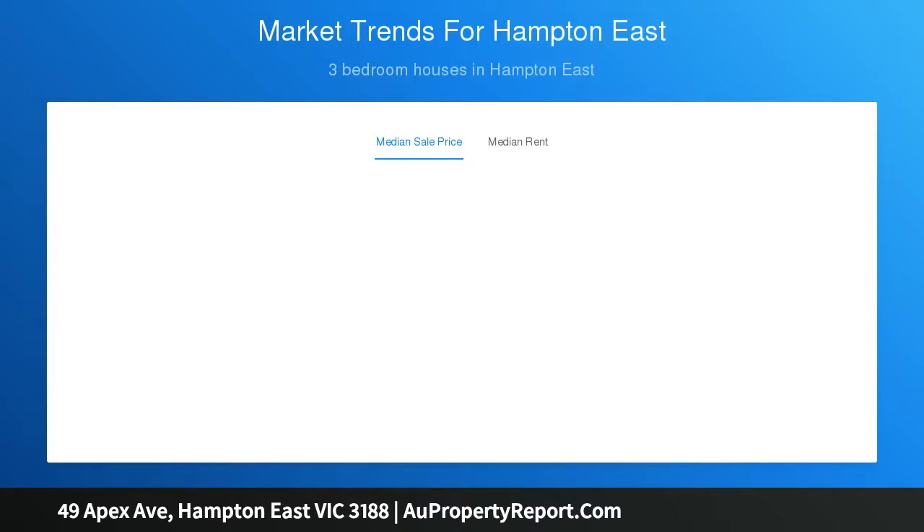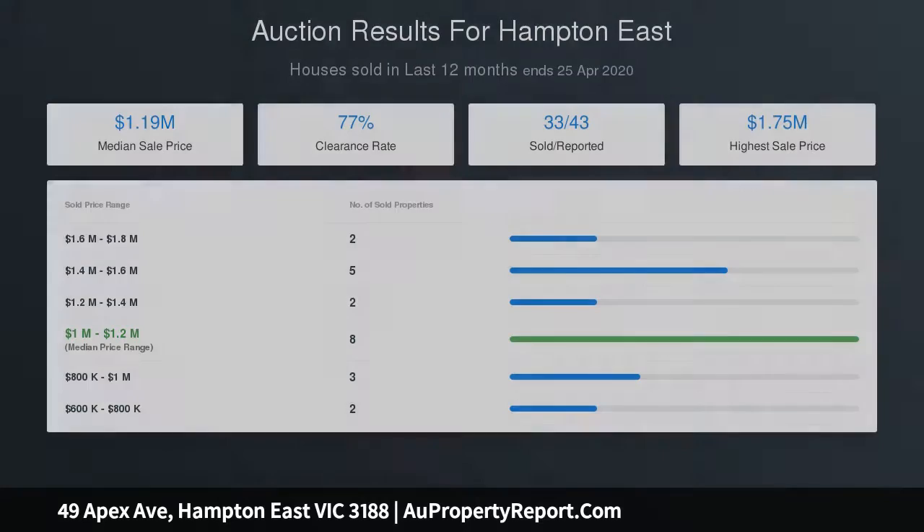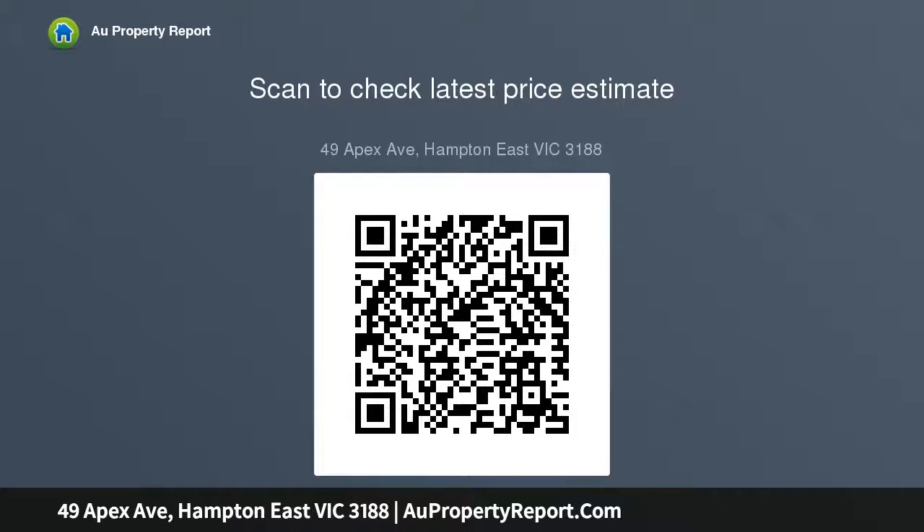The existing home is in excellent condition, containing two living areas, a separate kitchen, two good-sized bedrooms, central bathroom and garage. Wonderfully located close to everything Hampton East, Hampton, and Moorabbin has to offer — there won't be a day you regret living in this fantastic street.